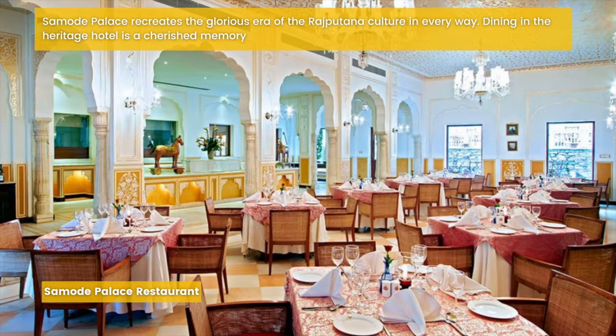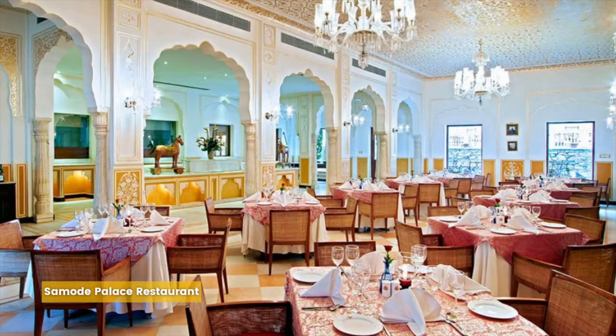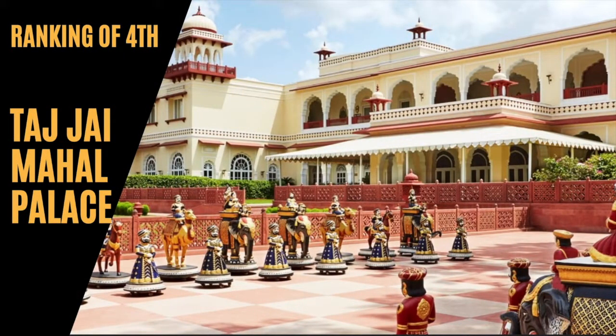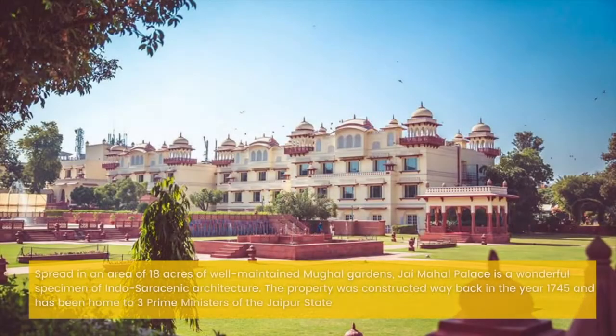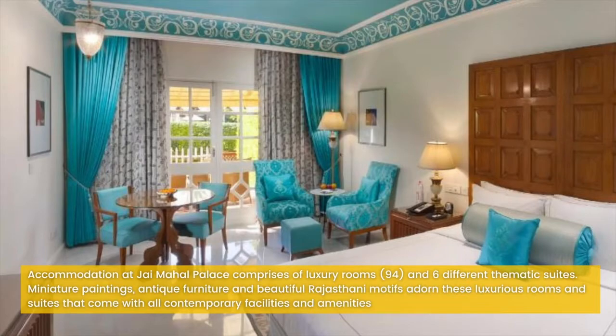Ranking at number 4 would be Taj Jai Mahal Palace. This palace has been ranked on number 4 due to its Indo-Saracenic architecture and Mughal-style gardens. Did you know the palace was built as a picnic spot for the royals? Spread over an area of 18 acres of well-maintained Mughal gardens, Jai Mahal Palace is a wonderful specimen of Indo-Saracenic architecture. The property was constructed way back in the year 1745 and has been home to 3 prime ministers.